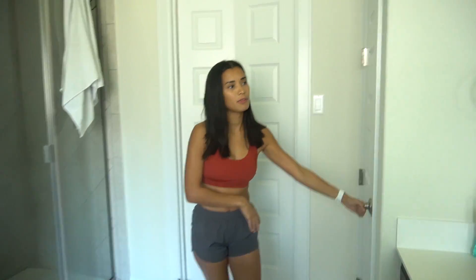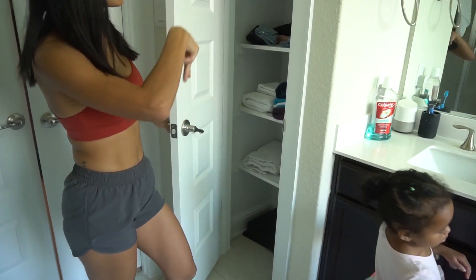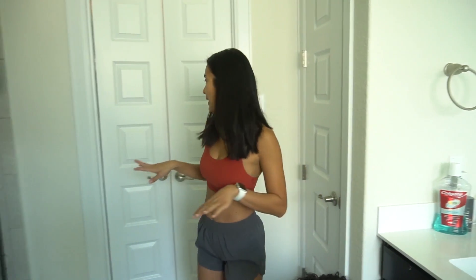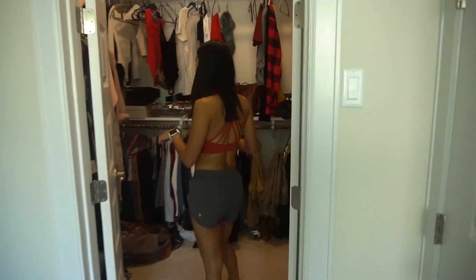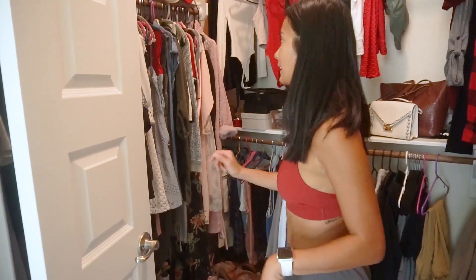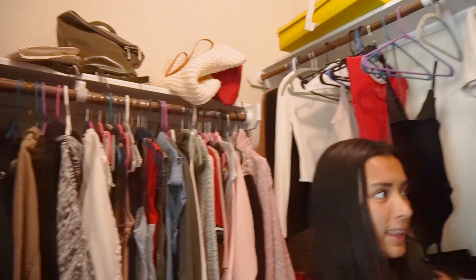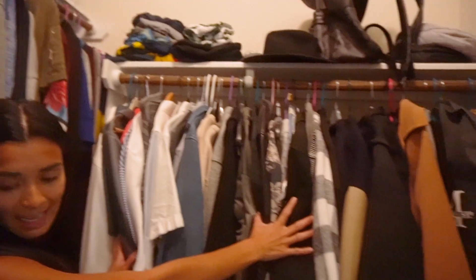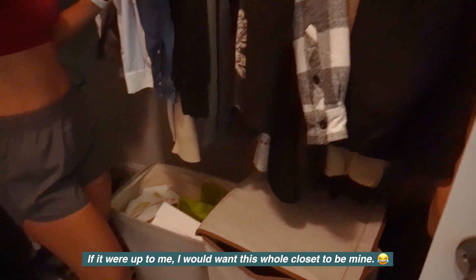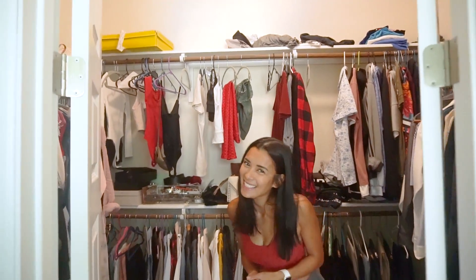There's a closet for towels, bed sheets, toilet paper, and soap. And this is our walk-in closet — this is my side, obviously, and this is my husband's side. If it were up to me I'd take the whole closet, but sharing is caring!